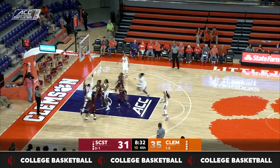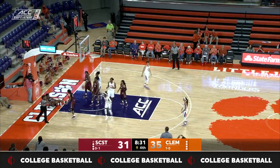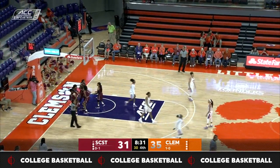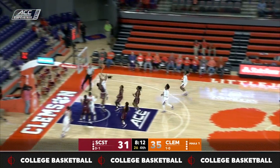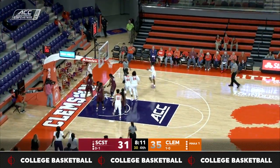Cotton to Thomas. Thomas will drive, try to use the glass with one hand, gets the basket — but they wave the basket off and call a charge. Murray, Clemson in transition with Edwards. Edwards will use the glass, and this time they call the block.